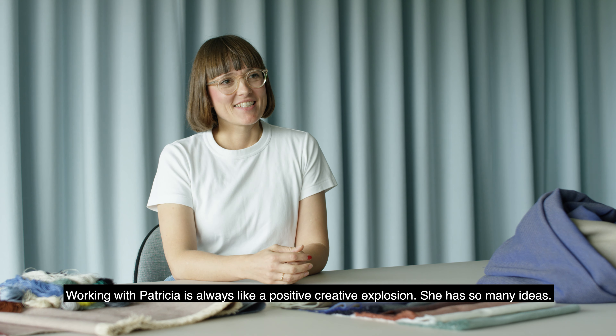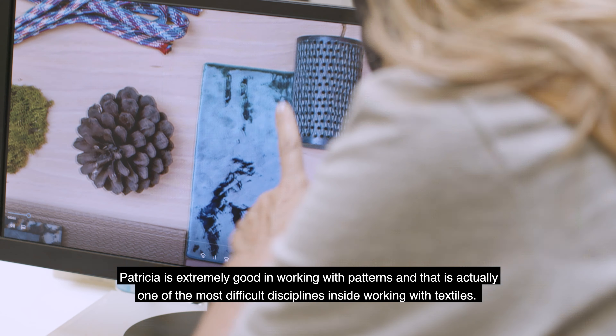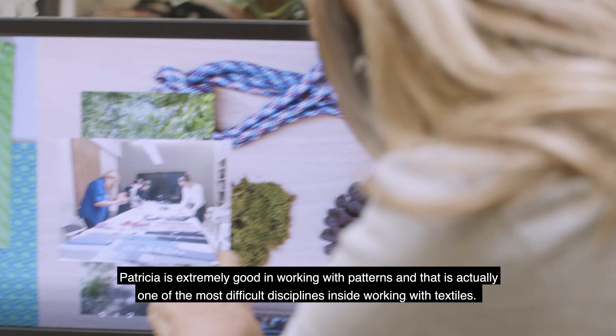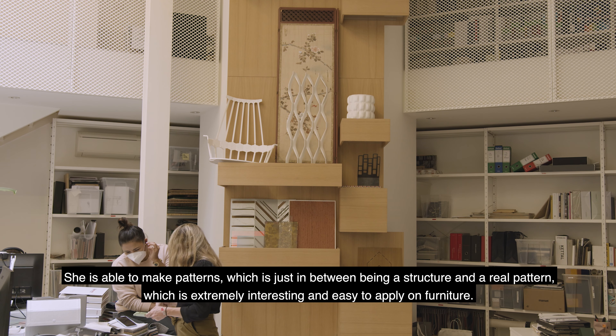Working with Patricia is always like a positive creative explosion. She has so many ideas. Patricia is extremely good at working with patterns, and that is actually one of the most difficult disciplines inside working with textiles.